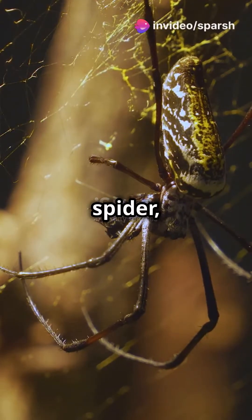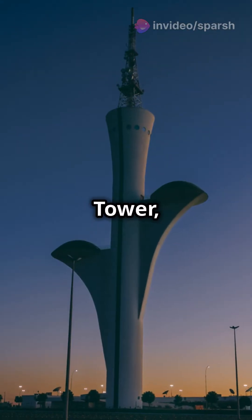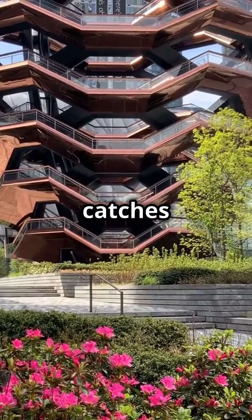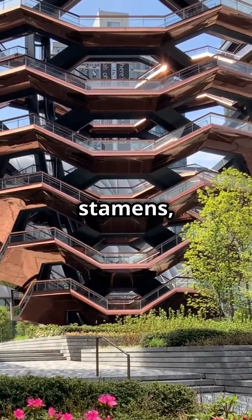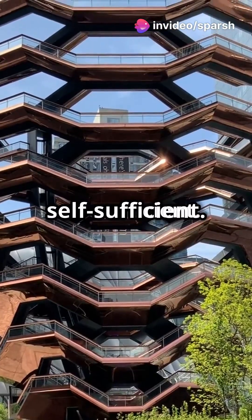If your tech solution mimics a spider, a leaf, or even a gecko, you're probably on the cutting edge of biomimicry. Meet the fibrous tower, a structure that not only catches the eye but captures the essence of flower stamens, ensuring it's both zero carbon and fully energy self-sufficient.